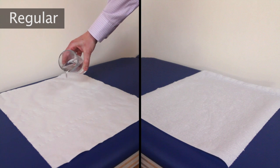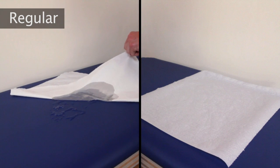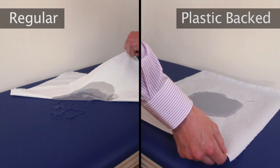As you can see with the normal couch roll, liquid goes all the way through to your couch. But with the plastic backed couch roll, all the liquid is absorbed and none goes through to your couch.